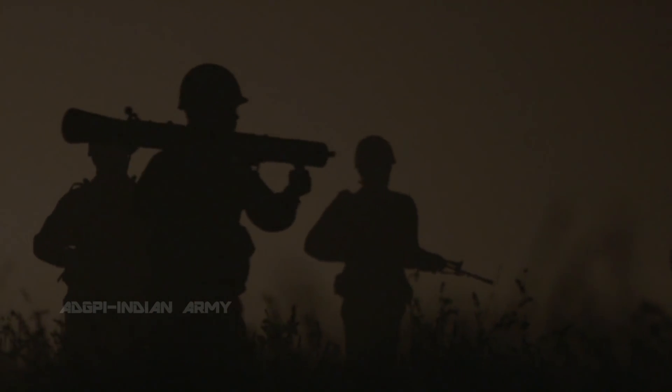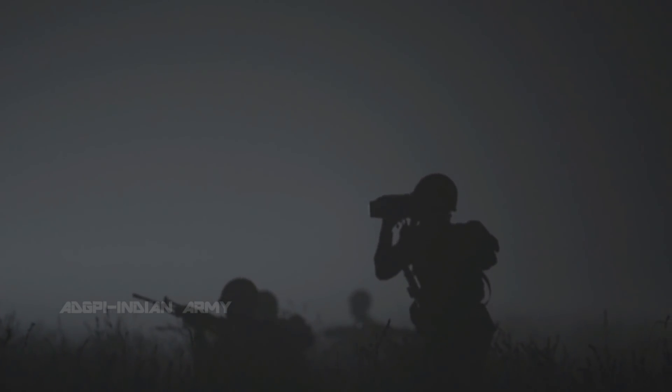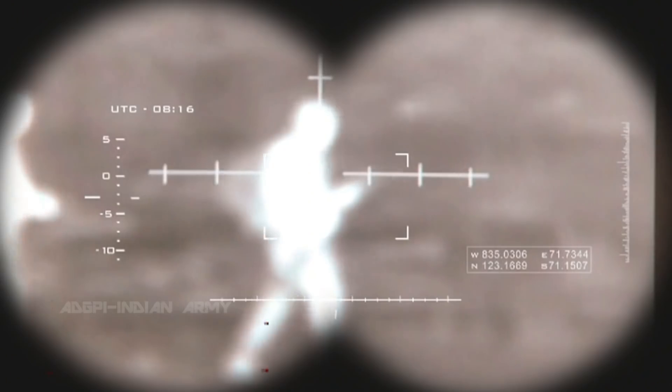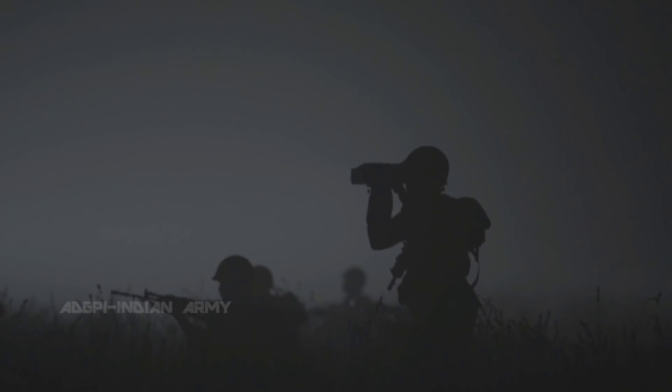It's a risk the Indian soldier patrolling this border takes every day. Troop leaders and their men keep vigil, their eyes and ears working overtime. Technology provides essential aid with high-tech devices that see in the dark. Every object emits a certain amount of infrared radiation — the hotter the object, the more infrared radiation it produces. Handheld thermal imagers make infiltration detection easier and make life a little safer for the infantryman on the front line.